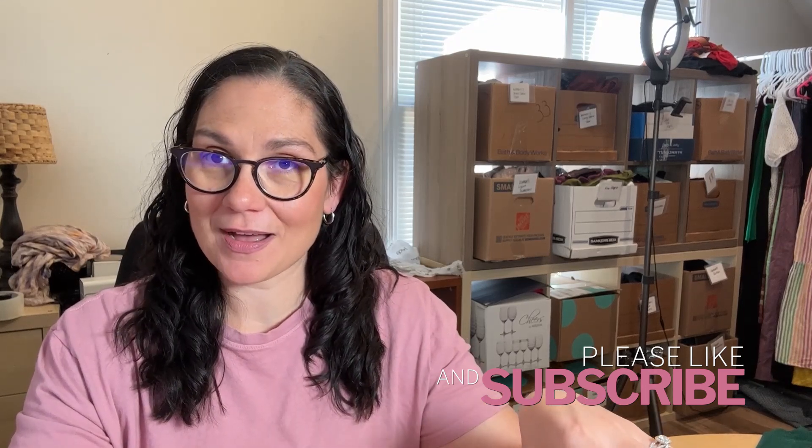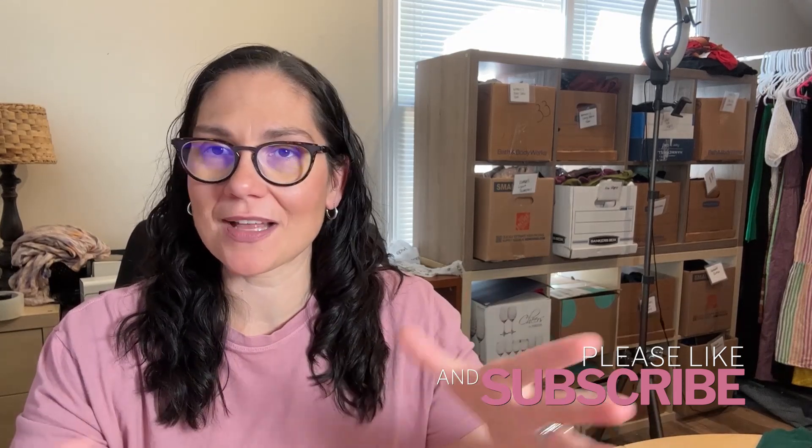If you like reseller content, consider subscribing to my channel. I always do a 90-day update when I do an unboxing video and share lots of reseller tips and tricks. Hit that like button too — it really does help out my channel a lot.